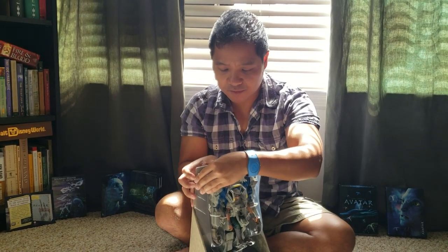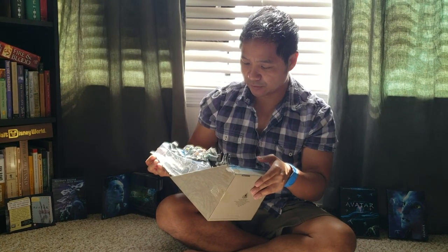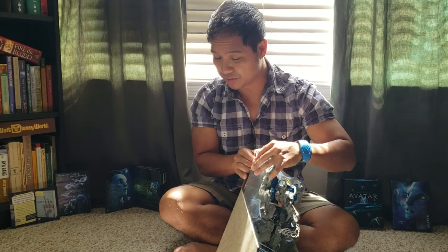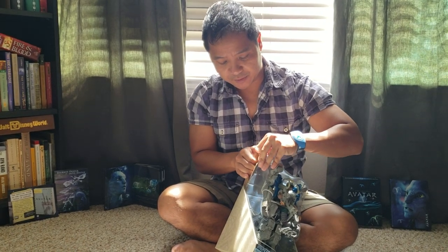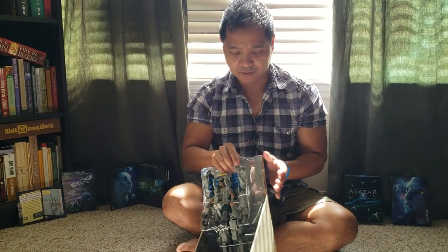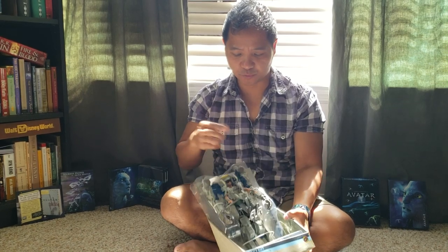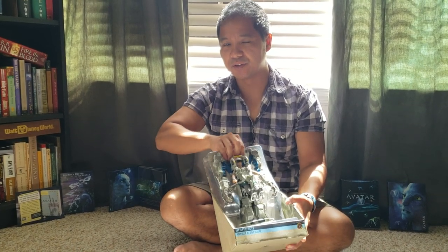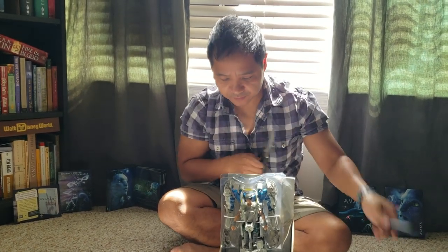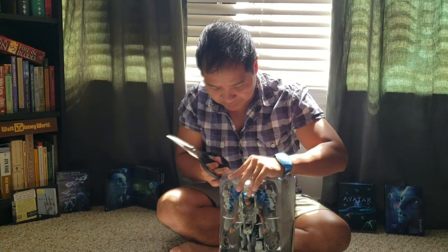This suit seems to be used mainly by scientists and researchers, so it's a very peaceful suit with no military capabilities — though maybe there's some kind of defense system in case they need to defend themselves. The Pandora theme park area takes place about a generation after the first movie, when the humans and the Navi are living in peace with each other again.